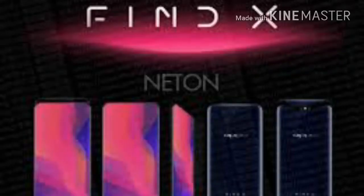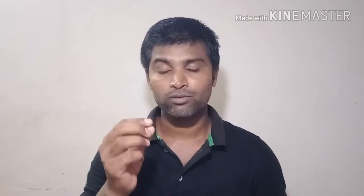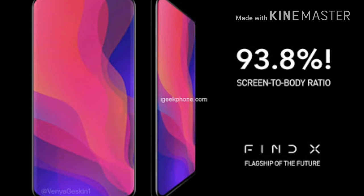The full HD display is a 6.4 inch bezel-less display. The bezel-less body ratio is very good. The display resolution is 2340x1080 pixel.